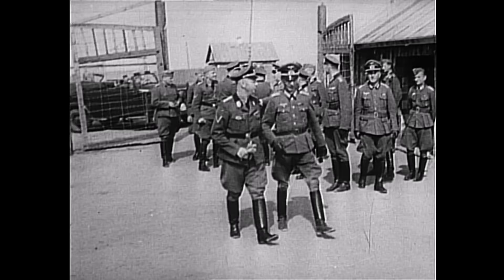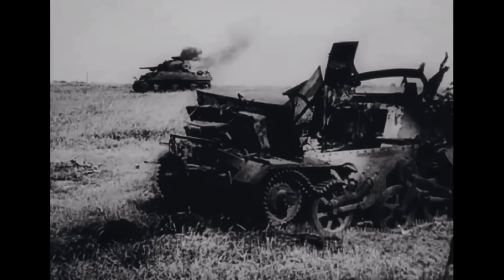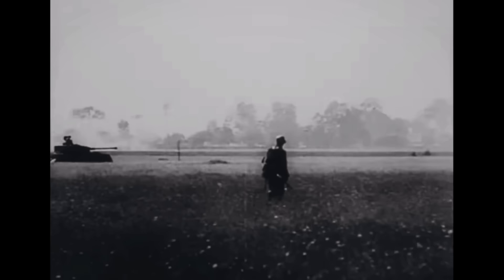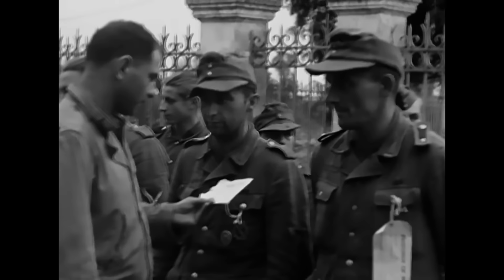The SS started as a personal security service for Hitler. As the Third Reich grew in power, so did the SS. Under the leadership of Heinrich Himmler, their reach expanded to include divisions like the Totenkopf units, which operated the concentration camps, and the Waffen-SS, who would fight against the Allies on the Eastern and Western fronts. Many of the most notorious war crimes in Europe were committed by members of the SS.